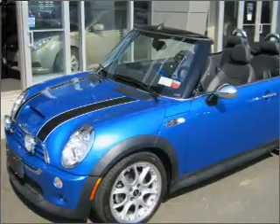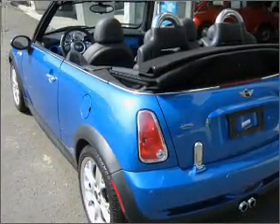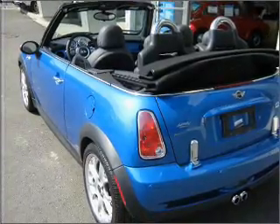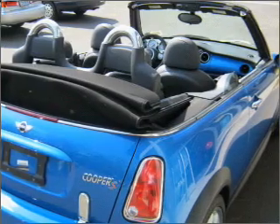With an efficient four-cylinder engine connected to a smooth shifting transmission, premium wheels lend a distinctive appearance. The anti-lock braking system will keep you safe on the road. There's nothing like a sunroof on a nice day.